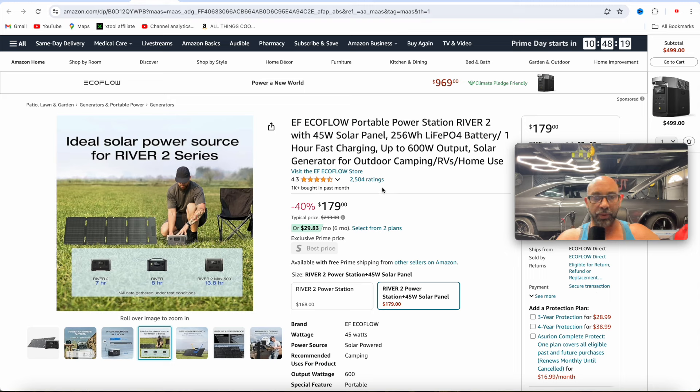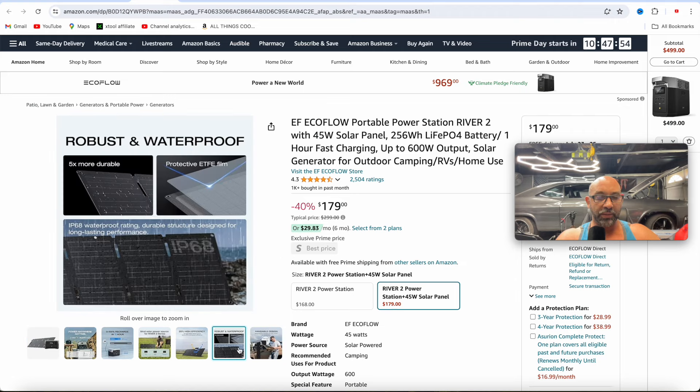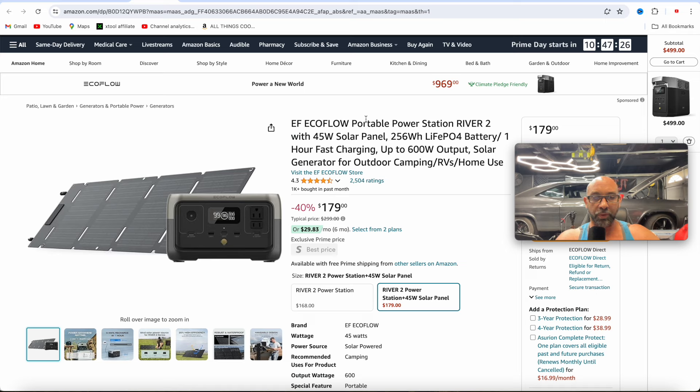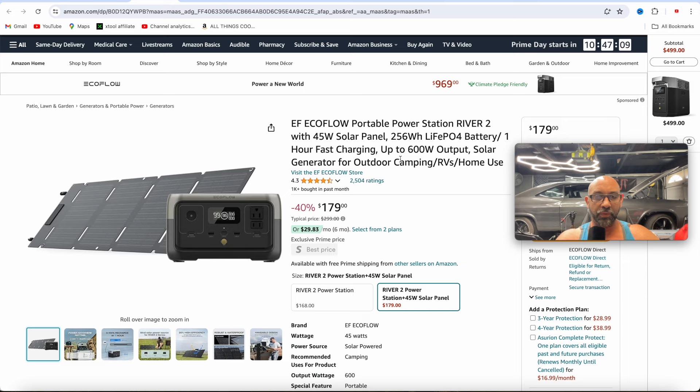They also have this combo deal, which in my opinion is even a better deal. Not only are you getting the River 2 power station, they're throwing in the 45 watt solar panel with this. So this is a great combination for camping, off-grid, anything like that. The solar panel is compact, you can fold it up, and it's weather resistant. $169 just for the River 2, but the combo deal is only $179 — so you're paying a few bucks more and you get the solar panel. That's a no-brainer.